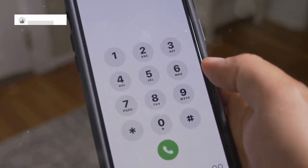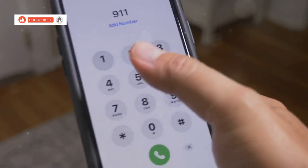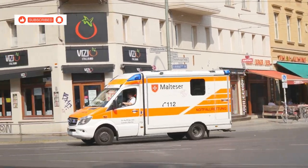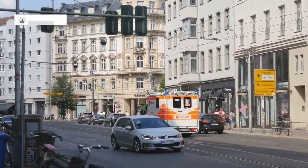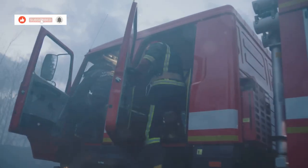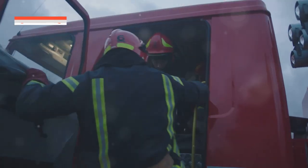In case of emergencies, dial 191 for the police. It's crucial to know these numbers before you need them. For medical emergencies, dial 1669 for an ambulance — quick access to medical help can be a lifesaver. Or dial 199 for the fire department. Knowing these emergency numbers can provide peace of mind during your travels.